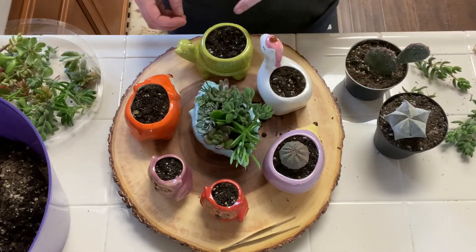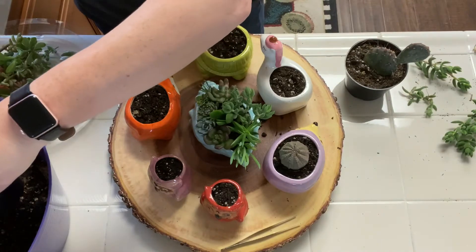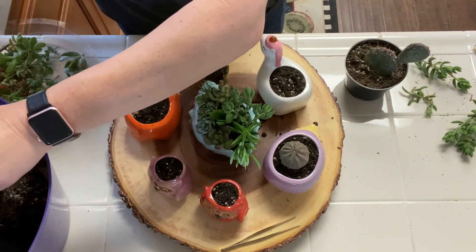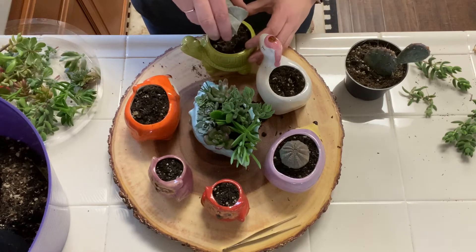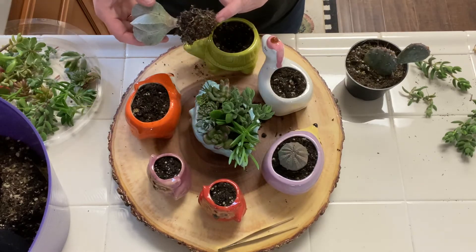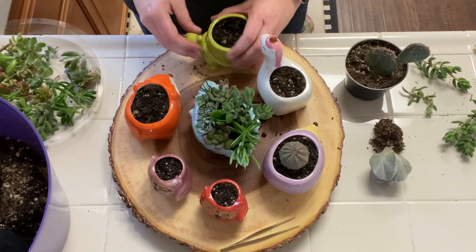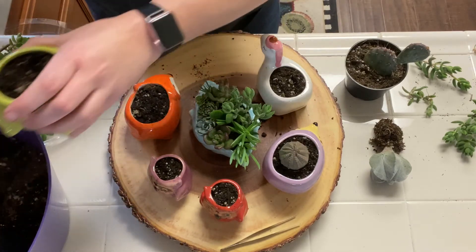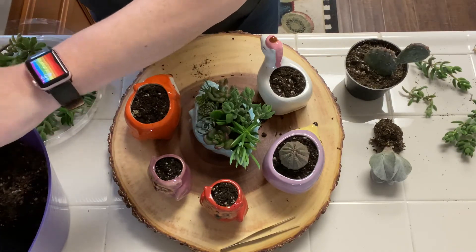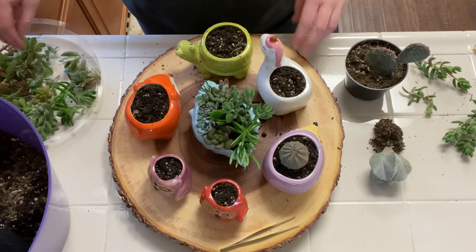Maybe this guy in the turtle — I think I'm gonna do this guy in the turtle because it kind of looks like a turtle shell, maybe. It might not fit though — it has pretty deep roots so I need to find a new container for that one. And it's only 4:30 — go team. Let's do the unicorn.